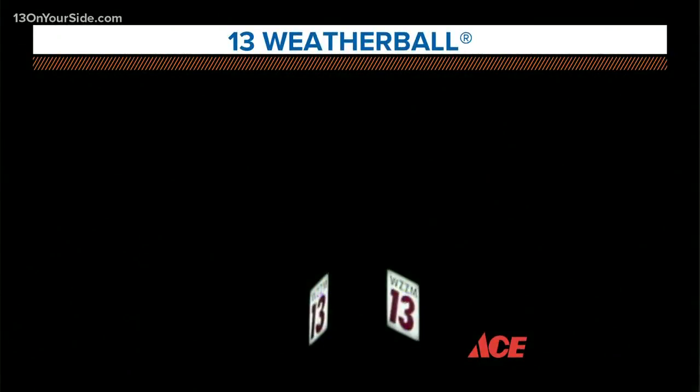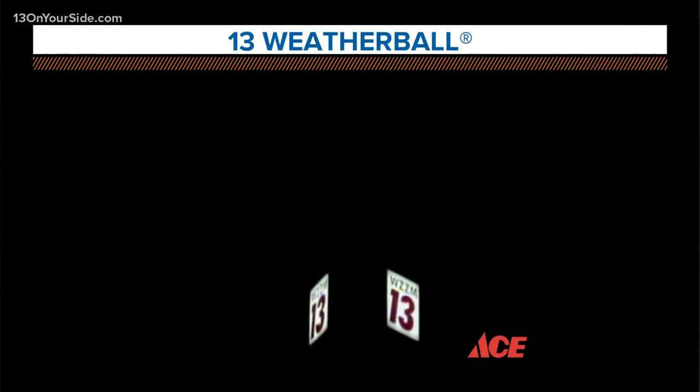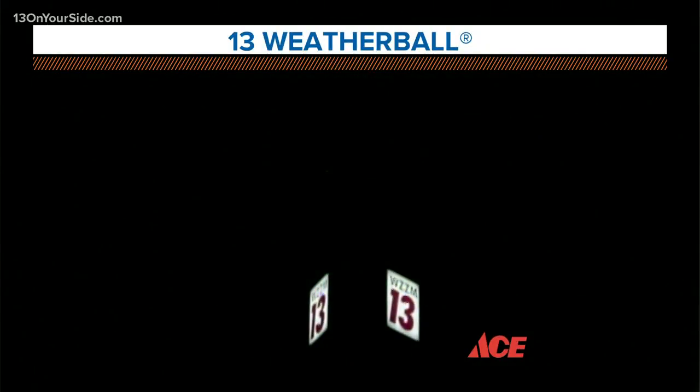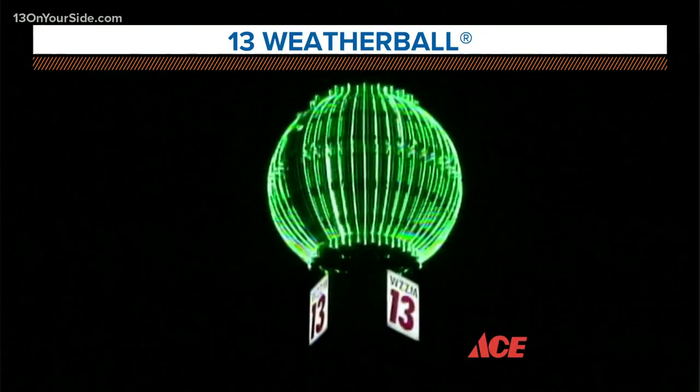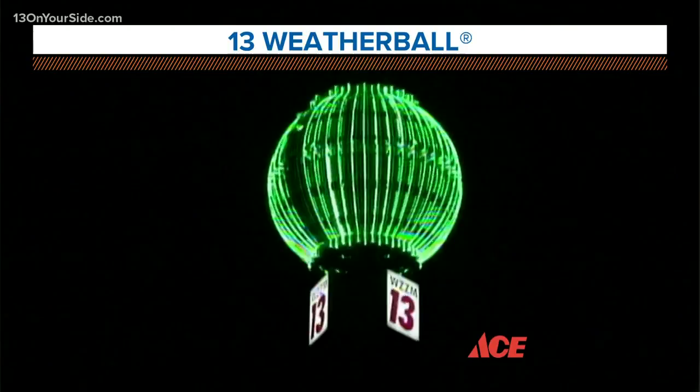We are going to be seeing some changes in our weather, and it is going to become a little bit more active. Our weather ball is green — no change foreseen regarding daytime highs — but it is blinking bright with showers and thunderstorms in sight. This forecast is brought to us by your West Michigan Ace Hardware stores.